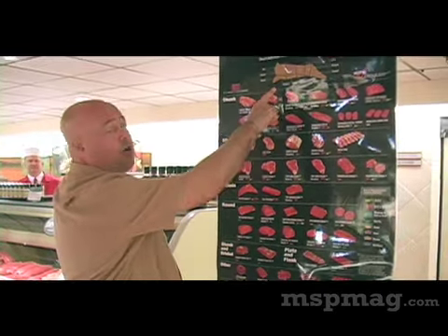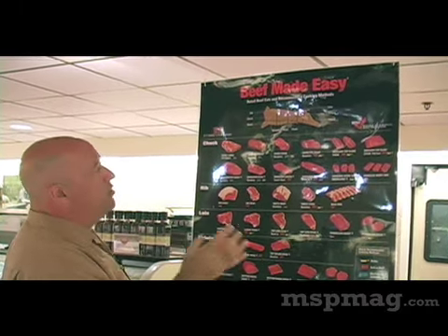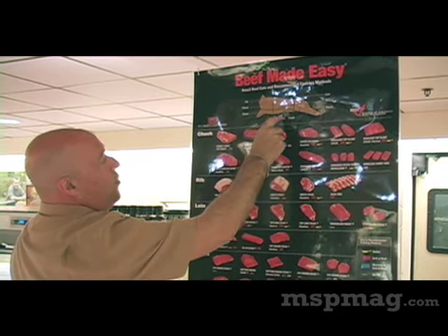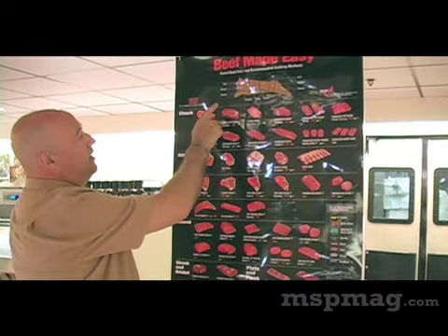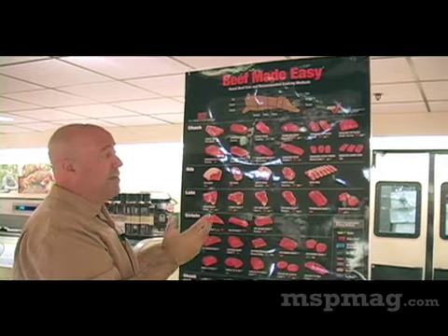If you see up here, there's a nice little cartoon that looks like a little cow, and you can see that most of the killer steak cuts come from what I like to call the non-working part of the animal. In the chuck, which is up here in the shoulder, there are actually some great values in steak.